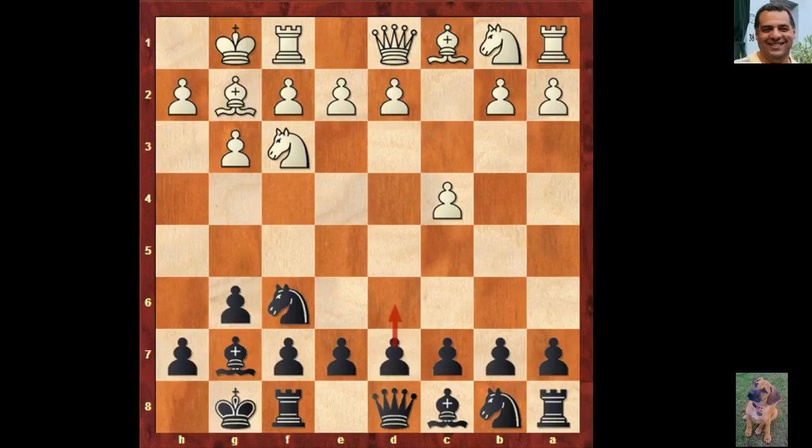Fischer played c6 here. Checking livebook, d6 is the most common move with over 3,500 games, then c5 with 900, d5 about 865 games. c6 is also quite popular, but it has an altogether different personality to d6. Black is going solid in the center with central occupation.